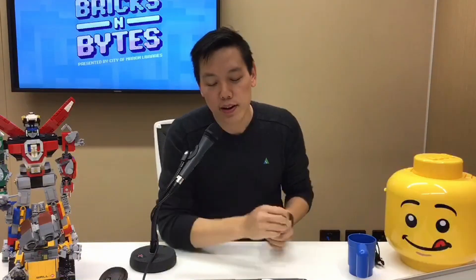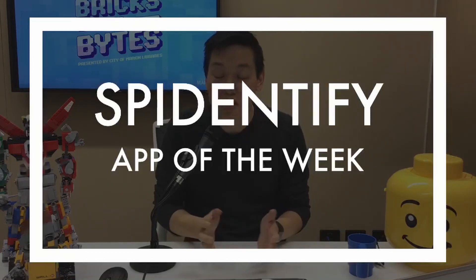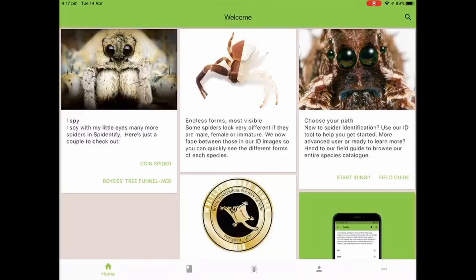Now we get to have a bit of a play with an app. We've got a bit of a bug theme today — we've heard from Kirsten from Bugs and Slugs about her stick insects, and we've had a LEGO build. Now I want to show you a pretty cool app. If you don't like spiders you might want to look away, because this app is called Spidentify. It's an Australian app which allows you to identify all sorts of different spiders you might find around your house or outside.